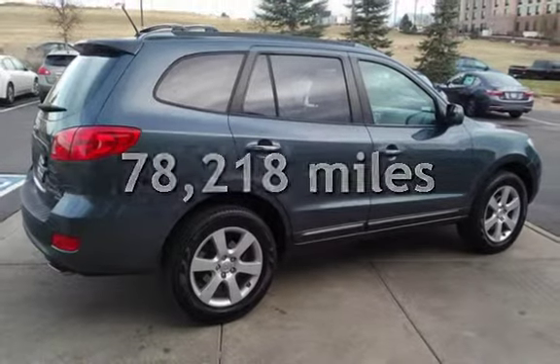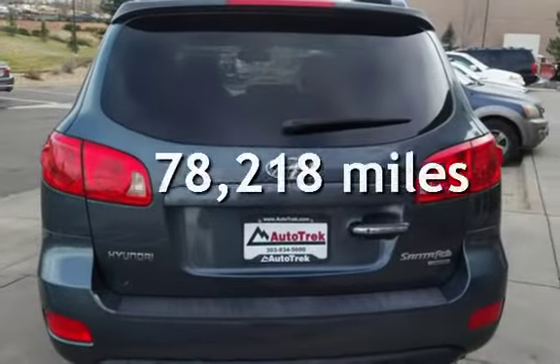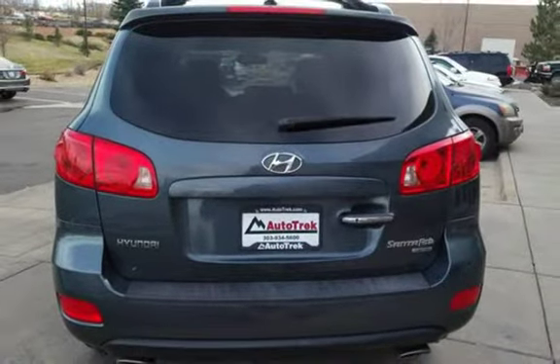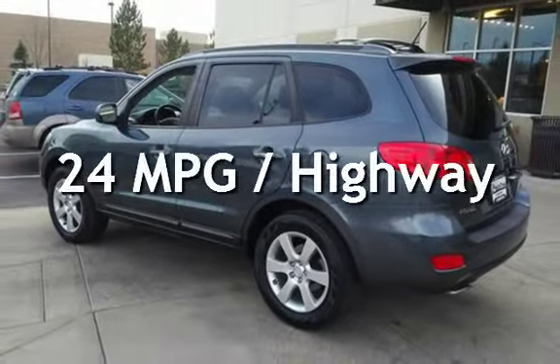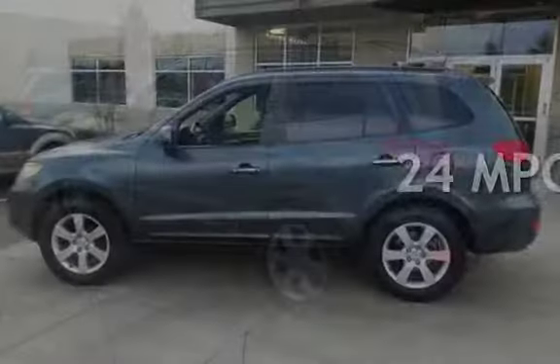This Hyundai has less than 79,000 miles on the odometer. Estimated fuel economy for this vehicle is 17 miles per gallon in the city and 24 miles per gallon on the highway.